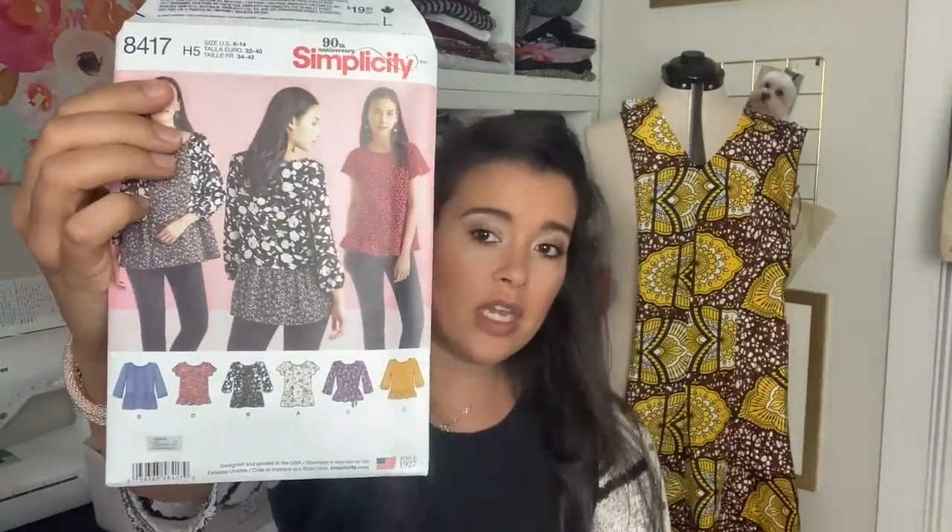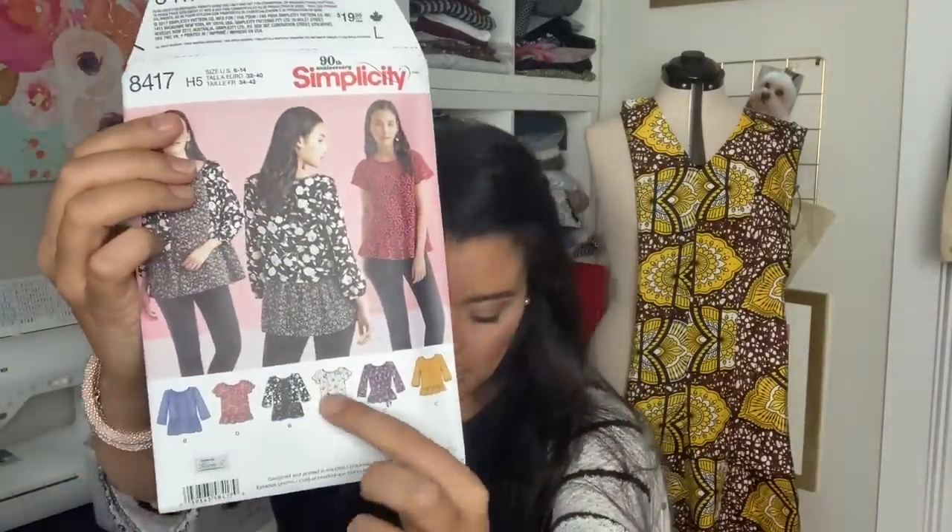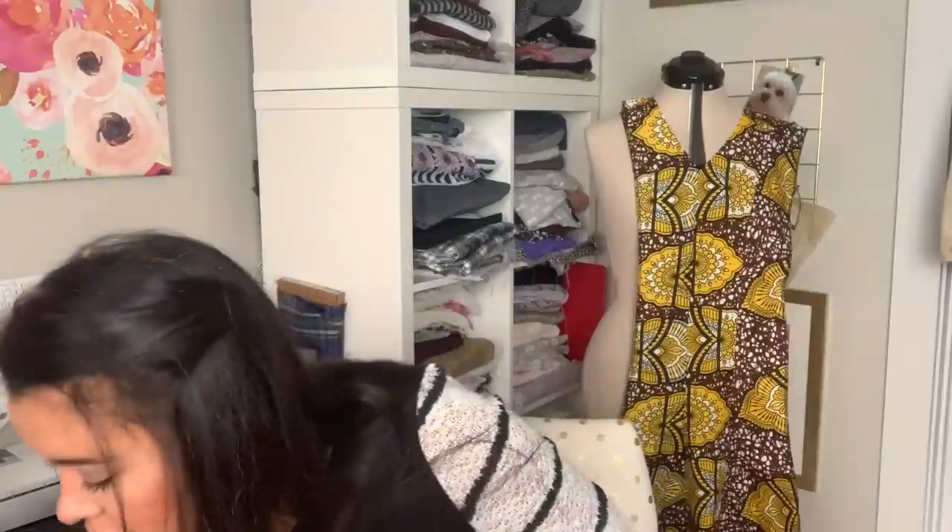Then I have this — just a couple of months ago, so I do remember this one. It is Simplicity 8417, which is this middle top here. You guys probably remember this fabric if you've been following for a couple of months. It's a cute little fall-to-spring top that I wanted to sew up for when the weather is like it is now, so this is very timely. And that'll be really cute.